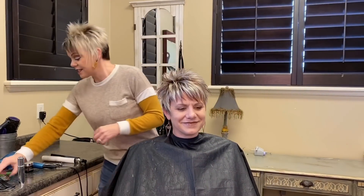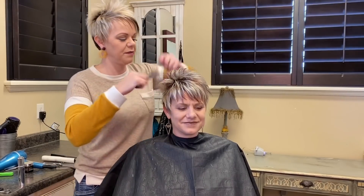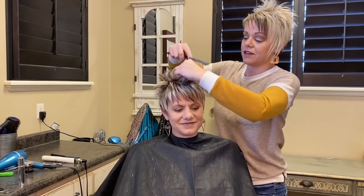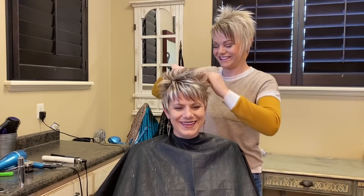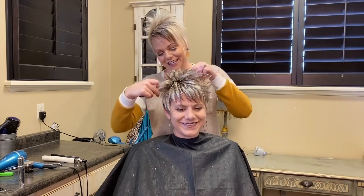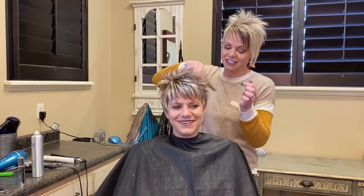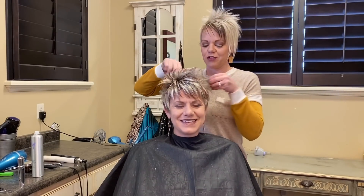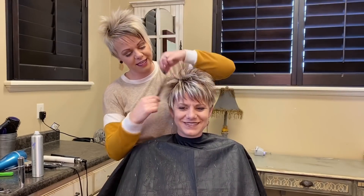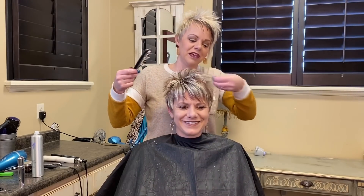Now I'm just going to take my pin comb and just back-comb this a tiny bit. Now I'm going to turn her into the mirror real fast so I can see her front. Where are we going for lunch? That's our first thing — like when we go shopping, where are we going to eat? It's all about the food. The shopping can wait.